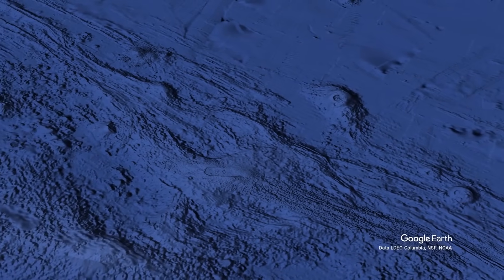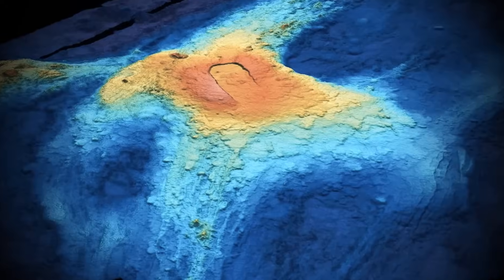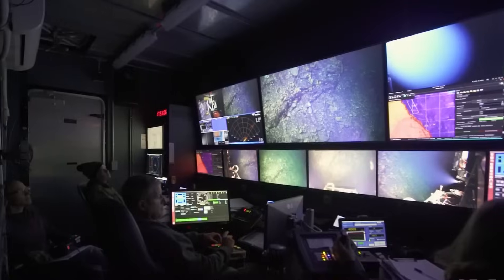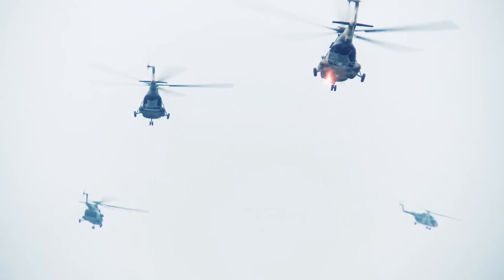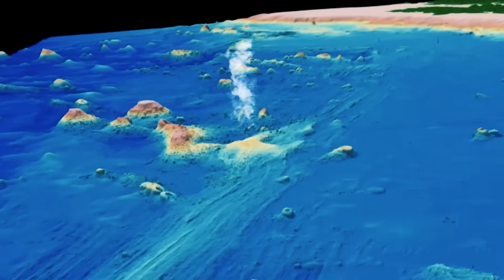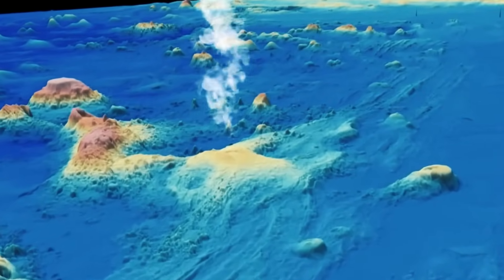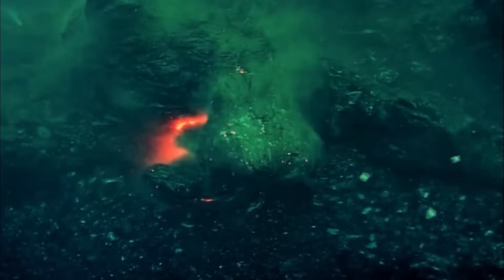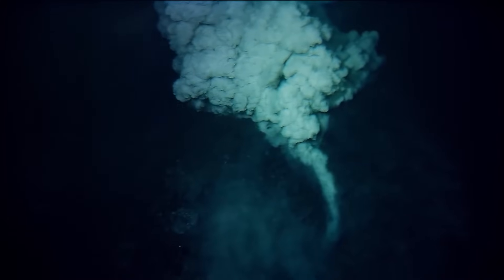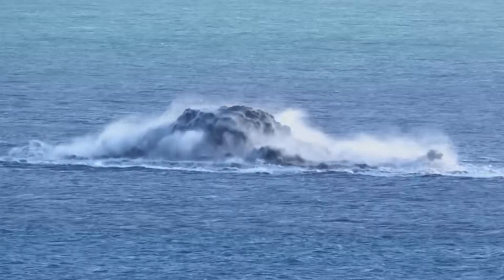Even though the undersea location of Axial Seamount means there is minimal risk to nearby shorelines, scientists still keep track of everything that happens beneath the waves. If a future submarine volcano shows similar signals but lies closer to inhabited regions, the same methods could help governments plan — real-time data streams might allow them to evacuate at-risk areas or safeguard critical infrastructure. Repeated eruptions at Axial give a sense of certainty about what might unfold next. Unlike volcanoes that lie dormant for decades, this one reactivates on a cycle, creating a chance to track repeated patterns and turning Axial into a natural classroom for geophysicists.